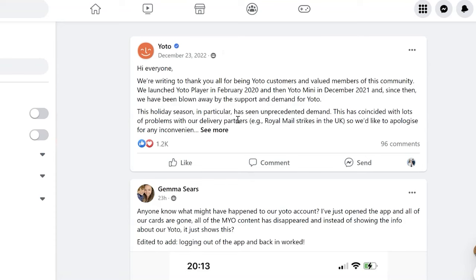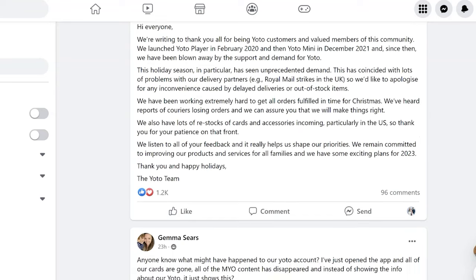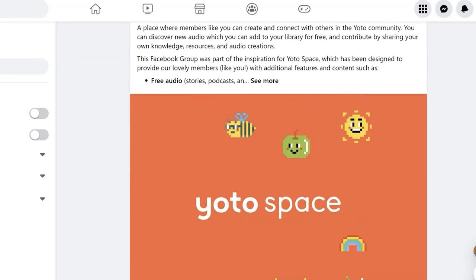Yodo has a Facebook group where they constantly listen to their customers. In the year and a half I've had them, they've made so many updates to the software — adding new features and new button functions. They truly listen and want to improve their product, and I have never seen that with any other company. Every time I go into the Facebook group I'm astounded by how responsive they are, which is especially great for a kids' product where parents have so many different opinions and needs.